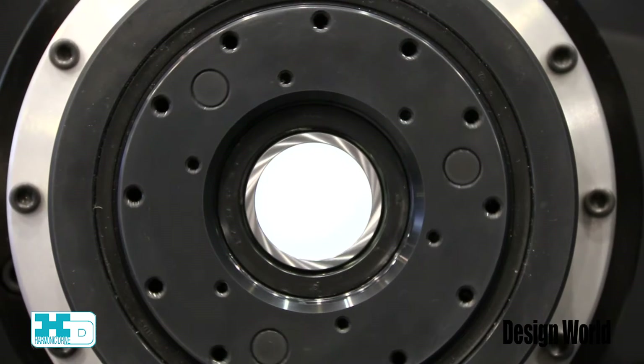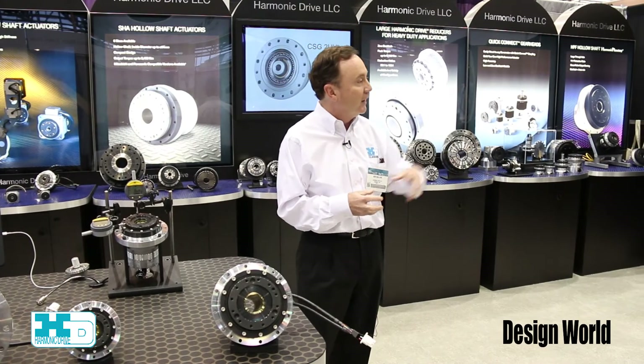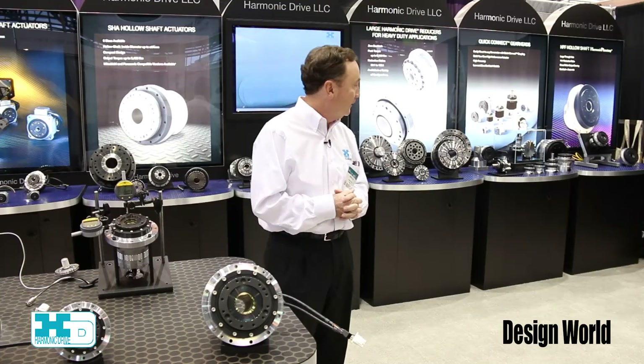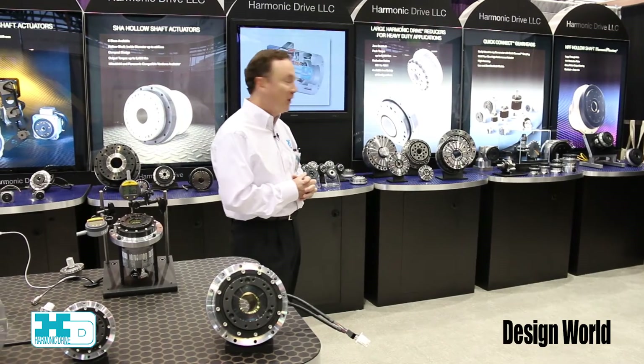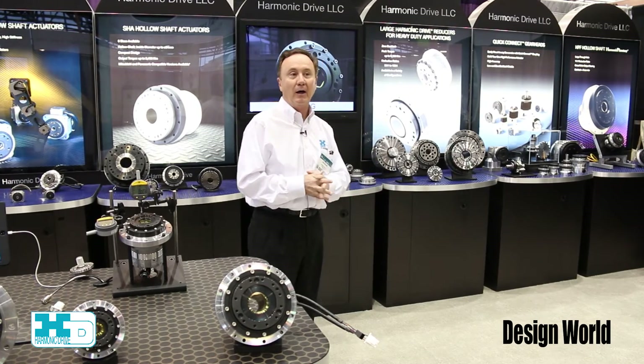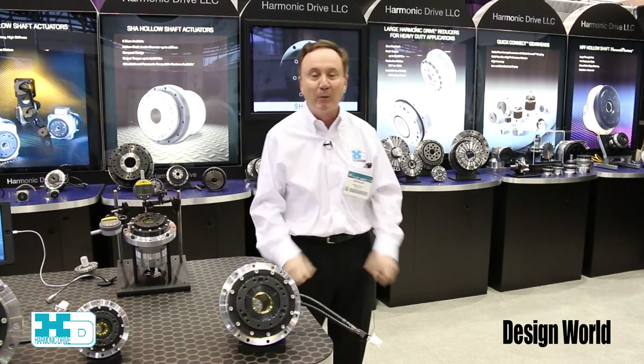We also have on display our HPN product, which is the Harmonic Planetary gearing. And lastly on display we have full unit types, which is just in the process of being released to the market.